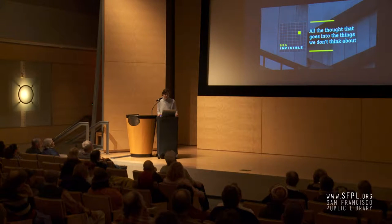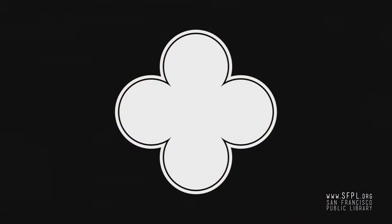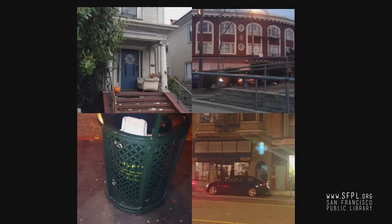And my favorite example of iconographical drift is this shape. It's called a quatrefoil. And it's appeared in many forms over time. Today, you can see it everywhere. Here are some examples I found all around San Francisco and Oakland and Berkeley.